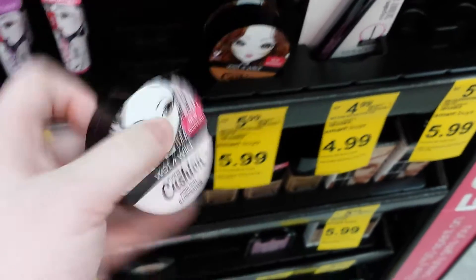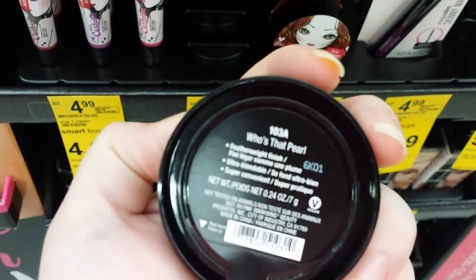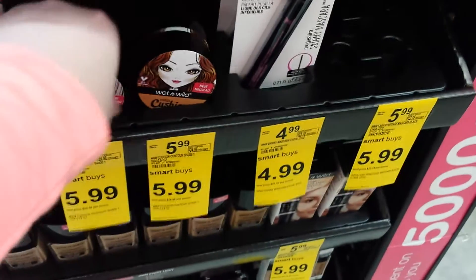It's a cushion highlighter, and it's called Who's That Pearl? And it's $5.99. And then they have a mega cushion.